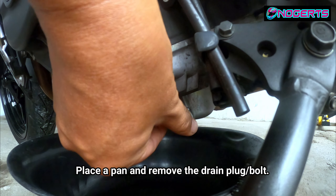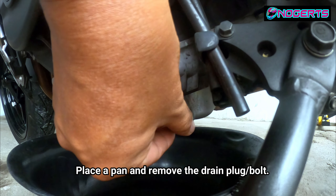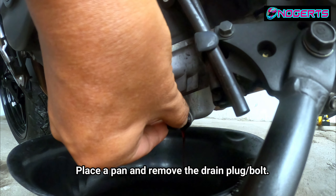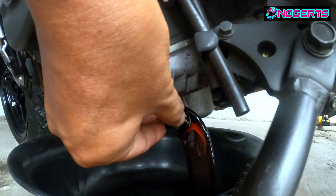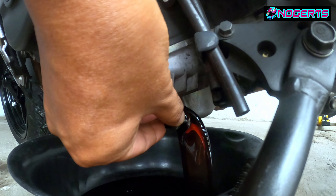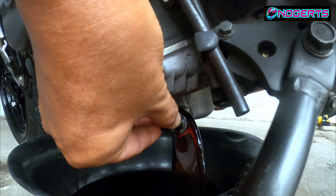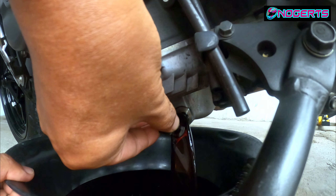Place an oil pan underneath. Since the drain bolt is already loose, you can remove it by hand. Don't pull it out suddenly because the oil flow is strong at first and might overflow the pan and spill on the floor. Wait until the flow slows down before fully removing the bolt.